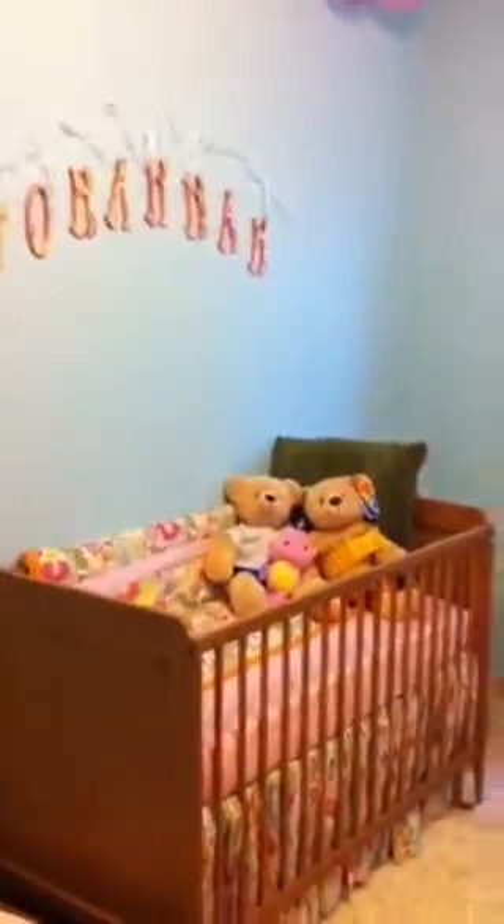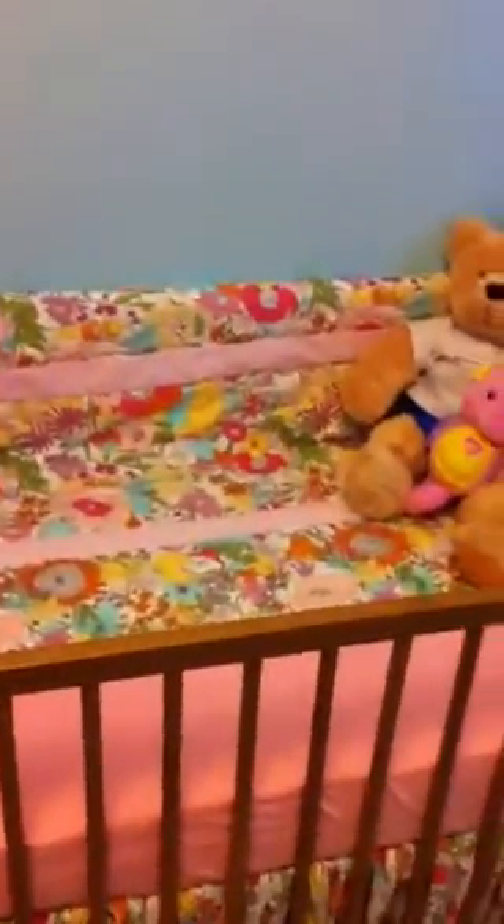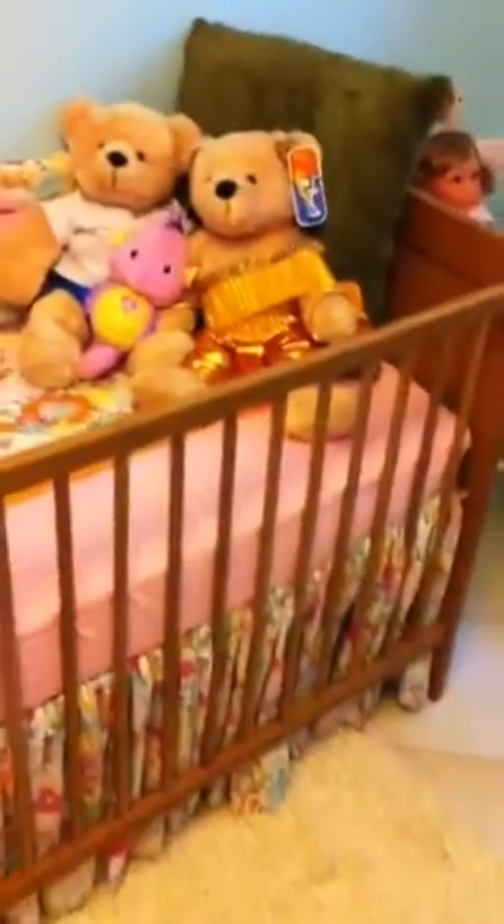I thought I would do an updated nursery tour because a lot has changed since the last time. When you walk in there's the crib and we put her name up on the wall. We ordered these letters from Etsy and then I put the ribbon on them and we hung them up. They kind of go with her bedding crib.